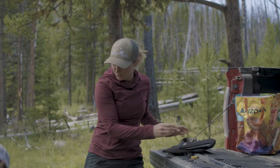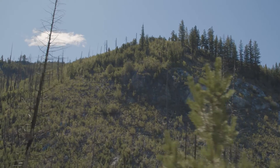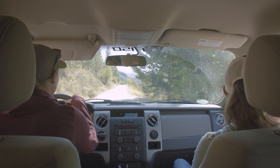Our flagship project right now is looking at Canada lynx in the North Cascades. Maybe today's the day we see a lynx track in the dust, because we're looking. Because we're trying. We're going to find one, dammit.